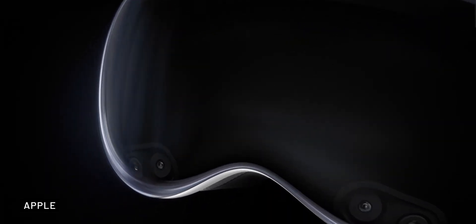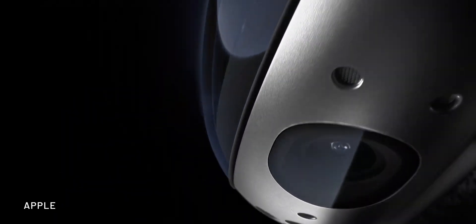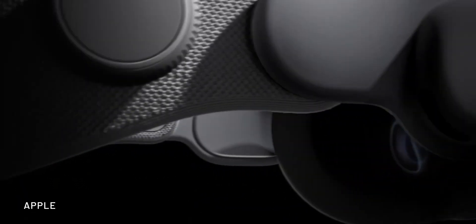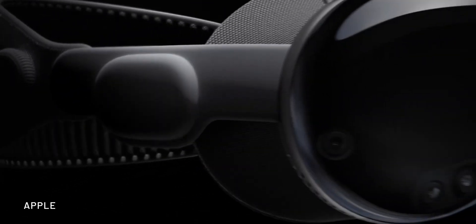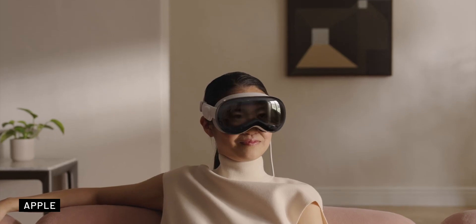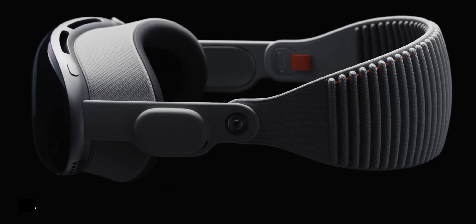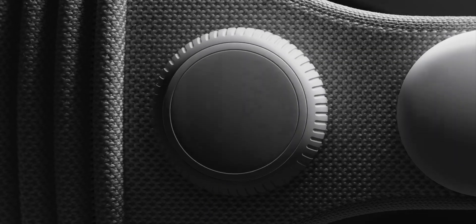Let's start off by discussing the design. Vision Pro features a laminated glass front and an aluminum alloy frame. It comes with a soft and fitted light seal that attaches magnetically, blocking out any external light to enhance your immersive experience. The headband stretches and has a fit dial that allows you to adjust it precisely to your head.